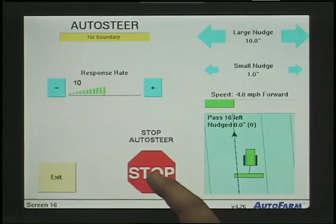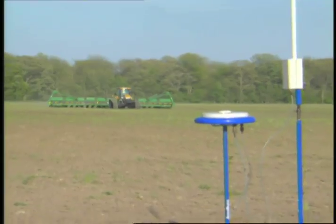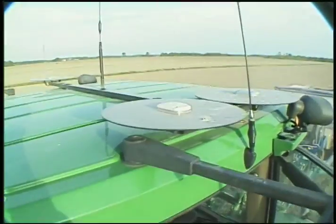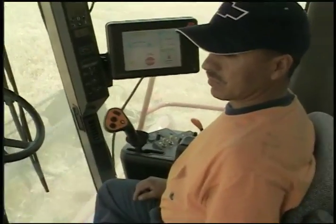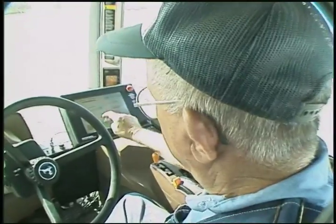The company made their original prototype much smaller and simpler to use. And in 2000, they released RTK AutoSteer through its new auto farm division. Today, farmers around the world are using AutoSteer to get sub-inch accurate steerings from their equipment when they're preparing fields, laying beds, planting and tilling.